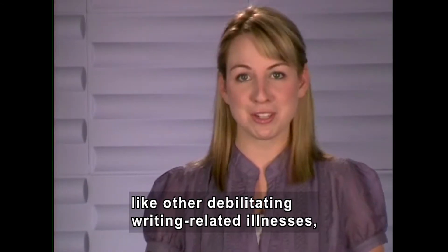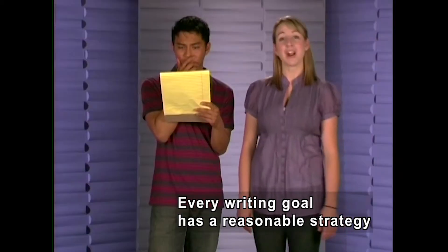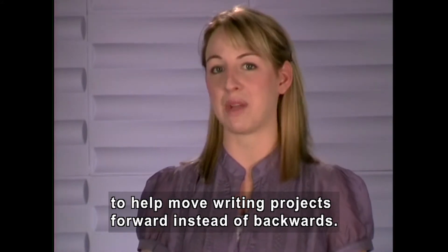Writer's block, like other debilitating writing-related illnesses, is totally preventable. For every writing goal, there is a reasonable strategy to get the job done. We're going to learn different writing strategies to help move writing projects forward instead of backwards.